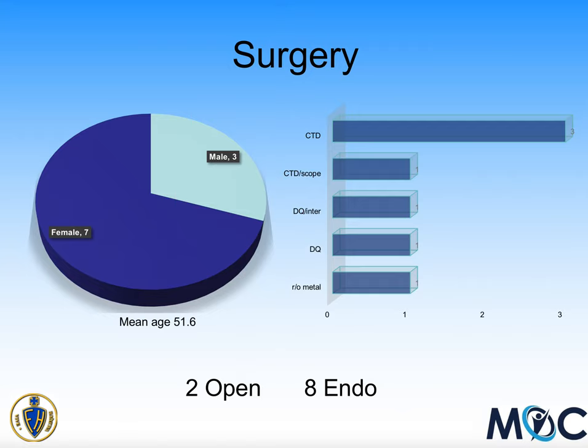A number of patients had additional operations at the time of the superficial radial nerve decompression: four patients had carpal tunnel decompression, one also with a scope; one patient had a de Quervain's and intersection release; one patient had a de Quervain's release; and one patient had removal of metal in their hand. Of the 10 operations, two were open and eight were endoscopic.